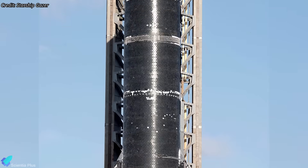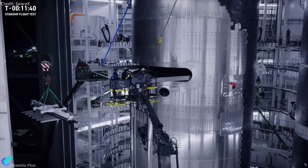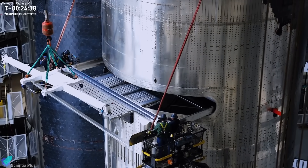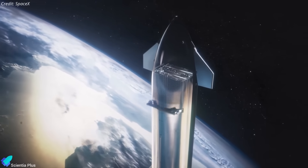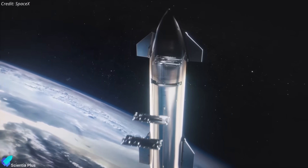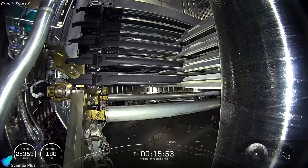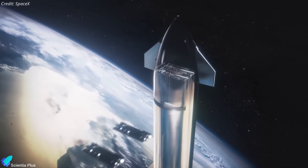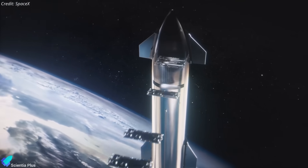Several heat shield tiles are still missing and must be installed. The payload bay will be loaded with a batch of dummy Starlink satellites, serving as mass simulators and test articles for validating the payload deployment system. These will be released into a controlled suborbital trajectory during the coast phase of Flight 10 to test the mechanical deployment system and onboard control logic. Previous dummy payload tests failed due to issues with the deployment doors and actuation systems, making a successful deployment on Flight 10 critical to enabling future launches of operational Starlink V3 satellites aboard Starship.